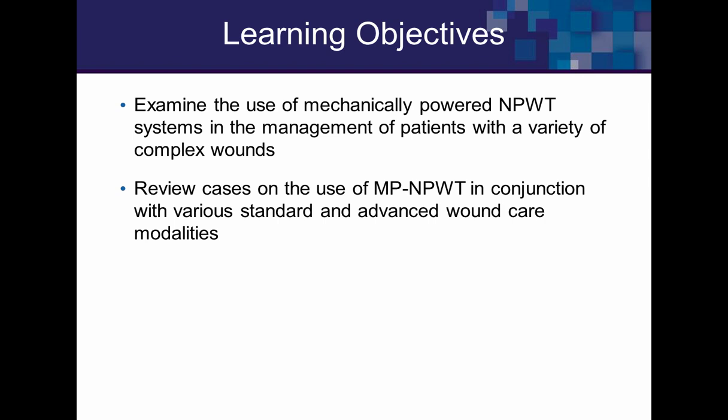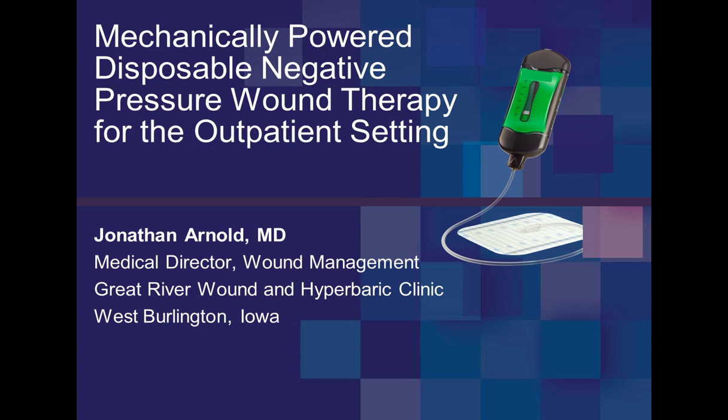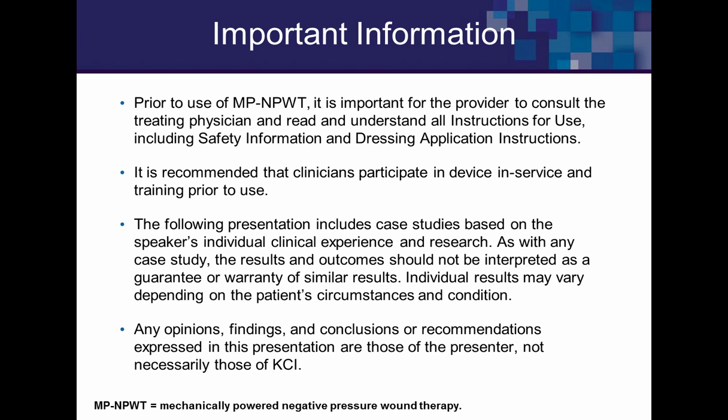Our learning objectives are to introduce you to this technology and look at some cases using this product, comparing and contrasting it to existing negative pressure technology. This is an FDA-approved prescription product, so be aware that there are indications for use labeling. We'll go through most of that material through the presentation.